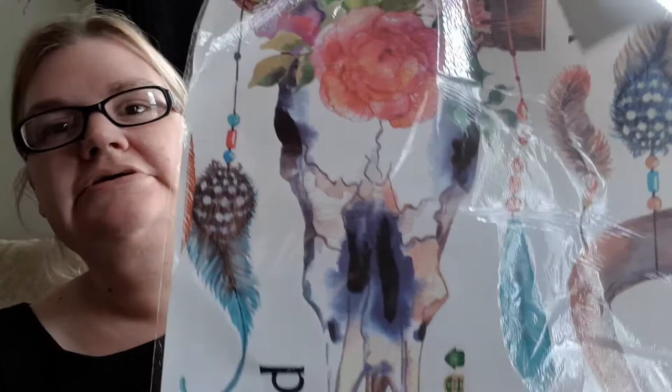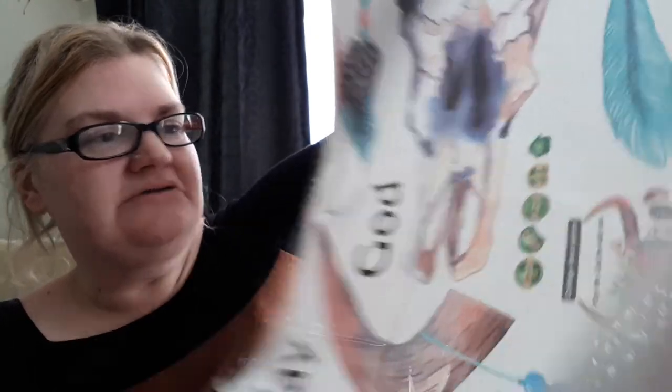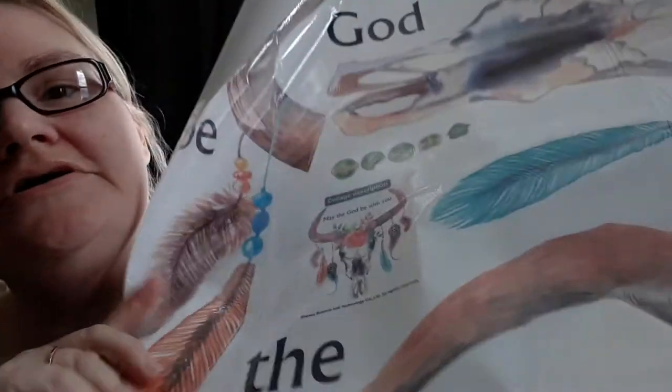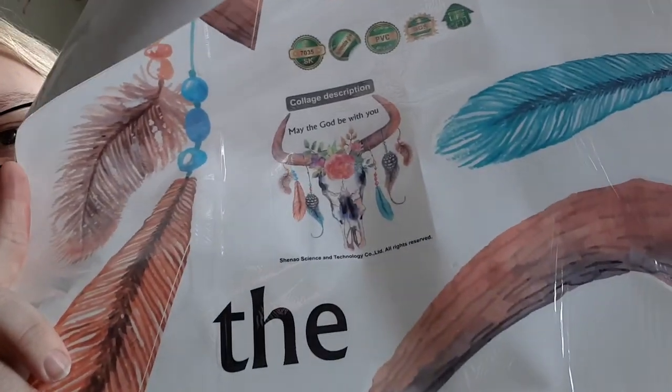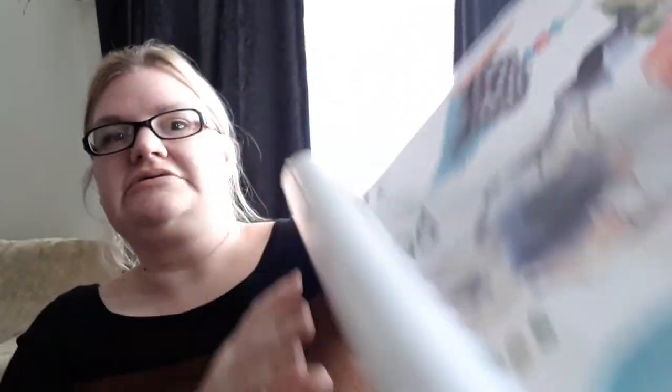The next thing I got is a sticker sheet for my wall — it's a bull head with some feathers. It says 'May the god be with you,' but I'm not gonna use the word stickers. Right here in the center is how it's supposed to look on the wall. I'm not sticking the words part; it's going in my bedroom with all my other feathers.